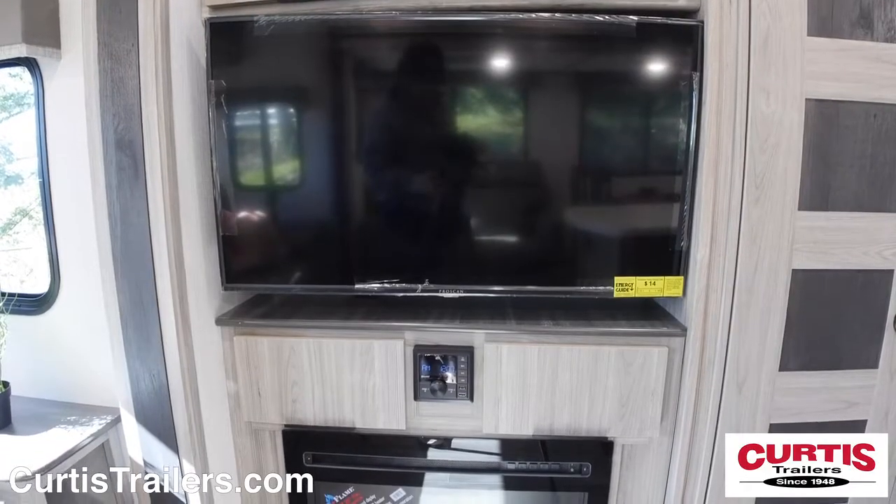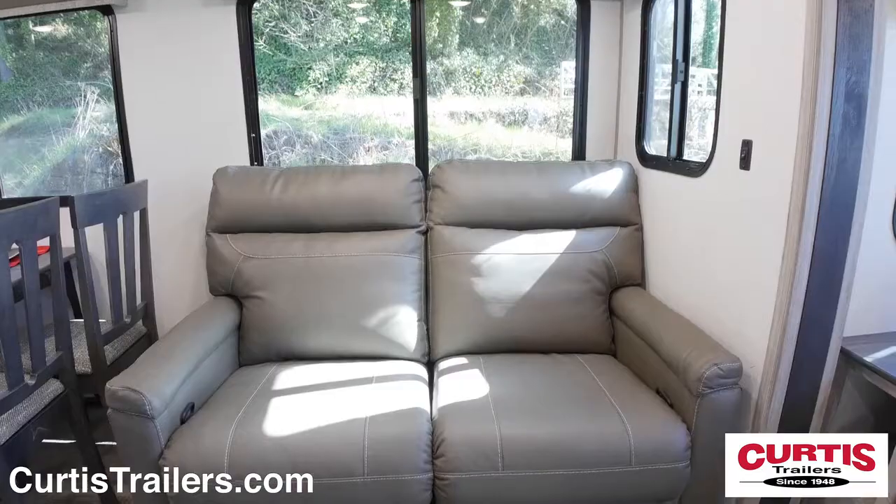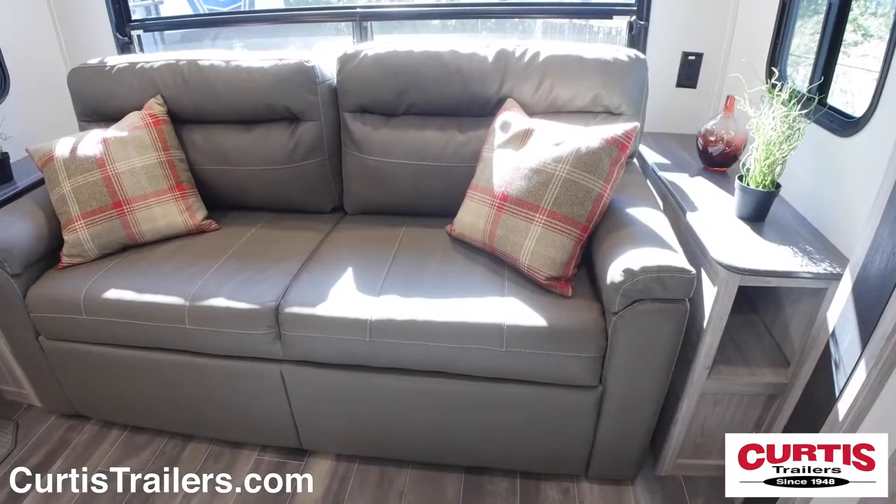The entertainment center includes an HDTV, Bluetooth-enabled sound system, and a cozy fireplace across from theater seating and a tri-fold sleeper sofa.